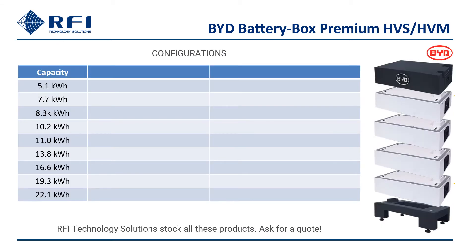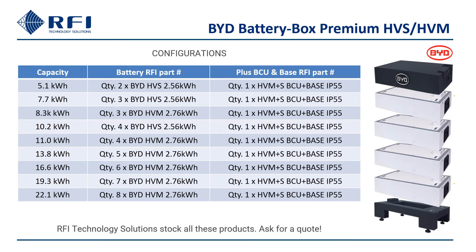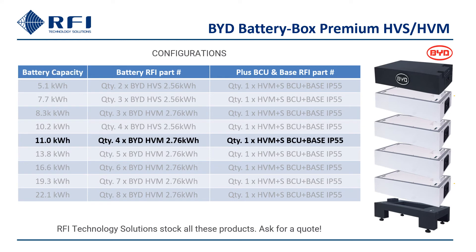For costing and ordering your compatible BYD equipment, first select the battery capacity, then the battery modules in the right quantity, then add one BCU and base to complete the battery stack. For example, an 11.0 kWh configuration requires four HVM battery modules plus one BCU and base.